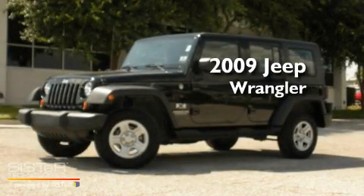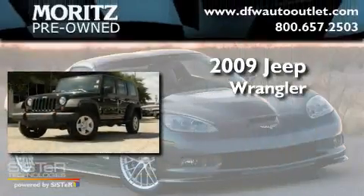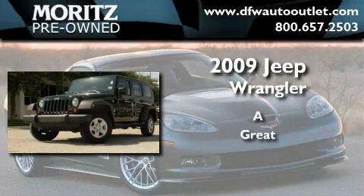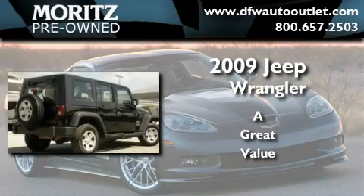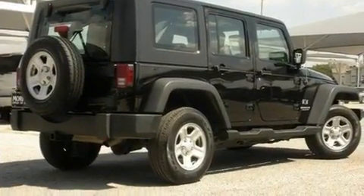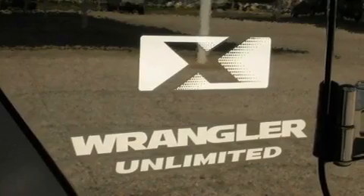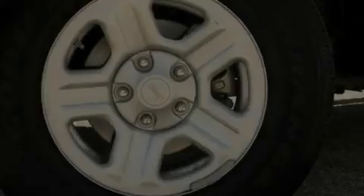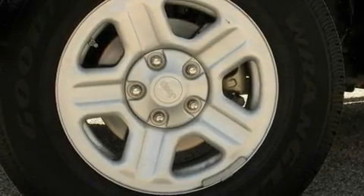This is a 2009 Jeep Wrangler. Its top features include air conditioning, a full-length floor console, a CD player, a Sentry Key Theft deterrent system, and a full-size spare tire.